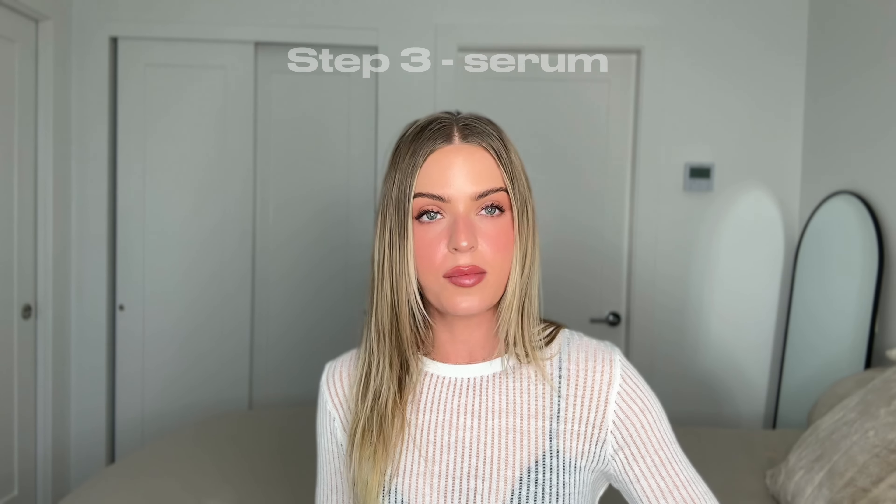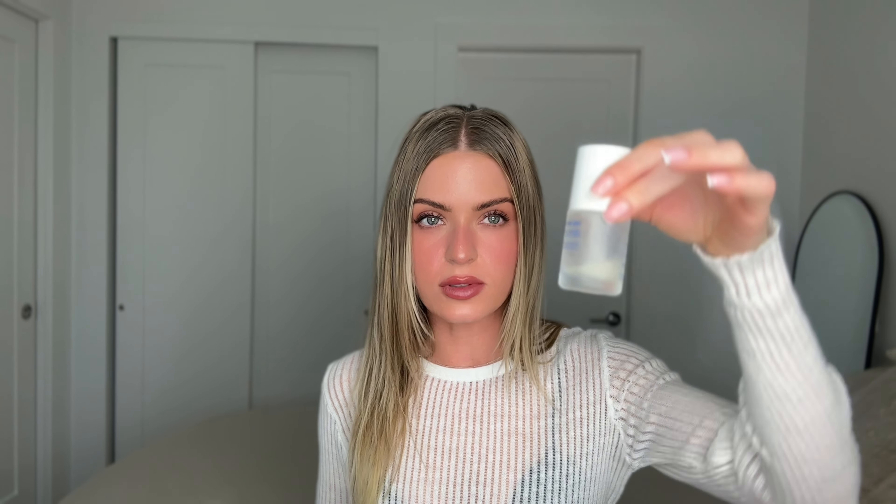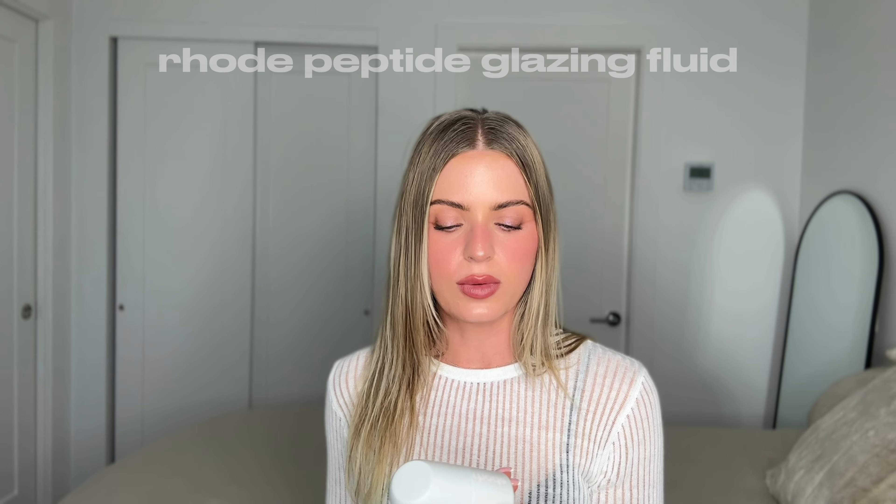Then we go into serums. A daily serum I love is the Outset Vegan Collagen Prep Serum — it's simple, hydrating, adds glowiness, keeps skin clear, and is agreeable for all skin types. Another little secret of mine is the Rhode Peptide Glazing Fluid for glass glowy skin — it makes your skin look amazing. I use it as a serum or on top of a serum; it has peptides in it which are so great for skin health.